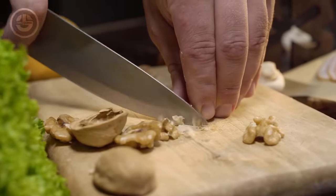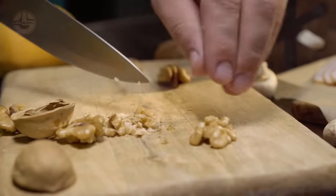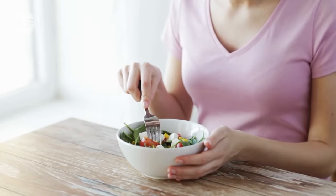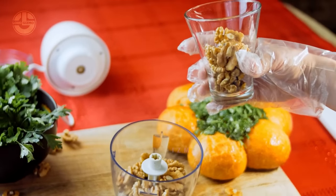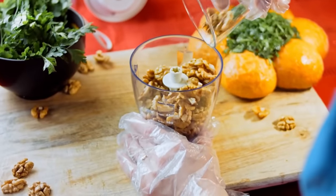Whether you are trying out a new diet or just want to have a healthier eating habit this year, one of the foods that can assist you are walnuts. They do not just offer a delicious flavor but can also give you many health benefits. They are a good source of protein, healthy fats, fiber, vitamins and minerals.